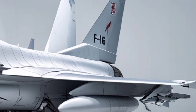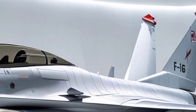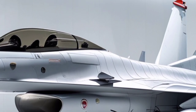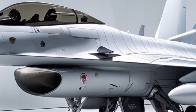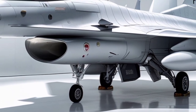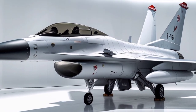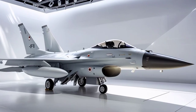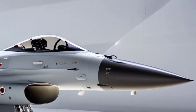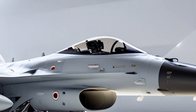What truly sets the F-16I apart, however, is not raw speed but its ability to sustain long-range strike missions with heavy payloads, thanks to its conformal fuel tanks and compatibility with external drop tanks. This extended range allows the aircraft to strike high-value targets deep inside hostile territory without immediate reliance on aerial refueling, a critical advantage in time-sensitive or high-risk operations. The aircraft's agility remains impressive despite its added weight, retaining the F-16's renowned high thrust-to-weight ratio and relaxed static stability, which provides superior maneuverability during air combat.